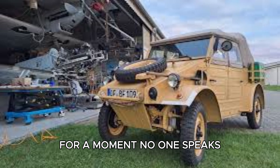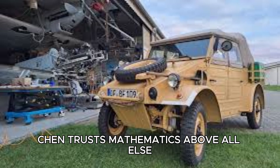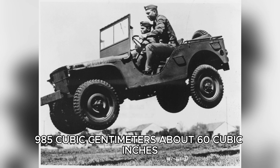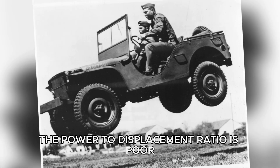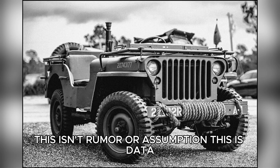For a moment, no one speaks. Corporal Tommy Chen steps closer, slide rule already in hand. A Berkeley engineering student before the war, Chen trusts mathematics above all else. He converts the German specifications into familiar units, translating metric into imperial with practiced ease: 985 cubic centimeters — about 60 cubic inches. Peak power at 3,300 RPM. The numbers confirm what Kowalski's instincts already tell him. The power-to-displacement ratio is poor, worse than most civilian vehicles. Patterson writes it all down carefully. This isn't rumor or assumption. This is data.